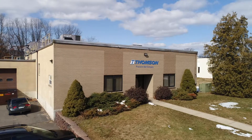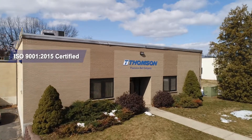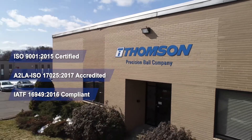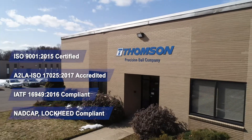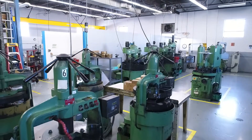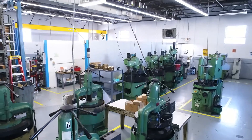Welcome to Thompson Precision Ball Company, located in Bristol, Connecticut. Our manufacturing facility is ISO 9001-2015 certified and has an ISO 17025 accredited lab. Come on in and let us show you why we've been a trusted precision ball manufacturer for 75 years and counting.